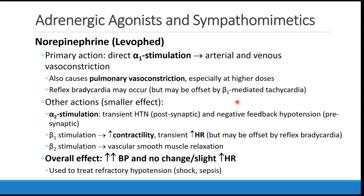Norepinephrine is primarily an alpha-1 agonist, but there are other actions. There is alpha-2 stimulation, which can cause transient hypertension via post-synaptic alpha-2 receptors, and you may also see some negative feedback hypotension due to action at the presynaptic alpha-2 receptors. Beta-1 activity can increase contractility and cause a transient increase in heart rate, and there is even some beta-2 stimulation which may cause some vascular smooth muscle relaxation.